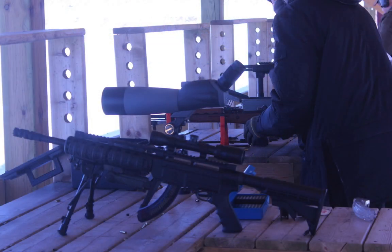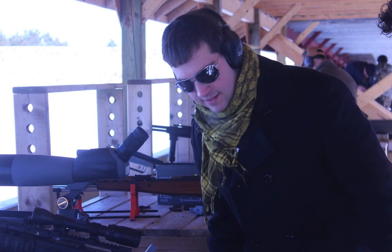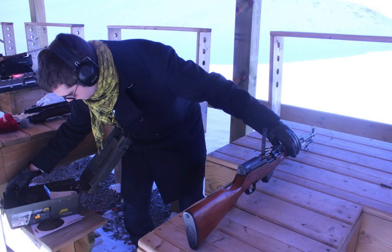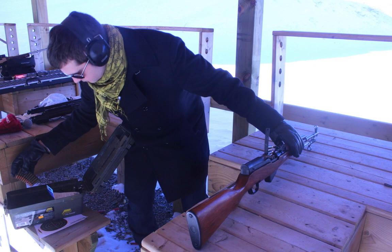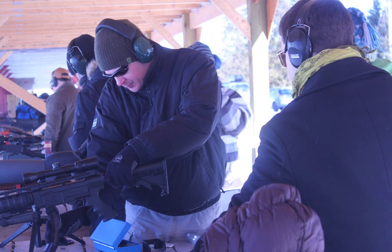It's a really friendly environment. Everybody knows the rules and everybody knows how to be safe. For a lot of people, part of the whole experience is sharing their guns and letting other people try them and trying other people's guns. It really is a great way to save a lot of money if you have different friends with different guns — then you can go out and try a lot of different things without spending a whole lot of money buying all of these guns.